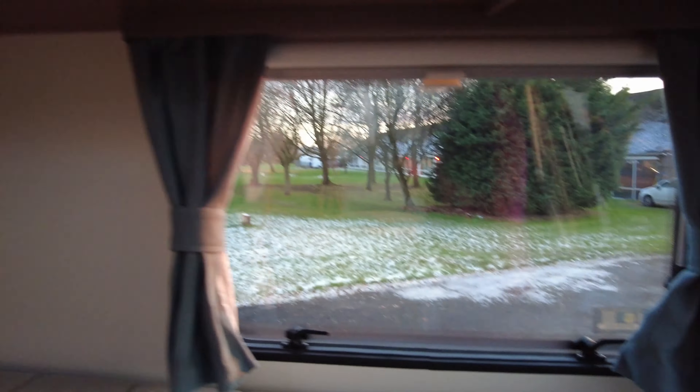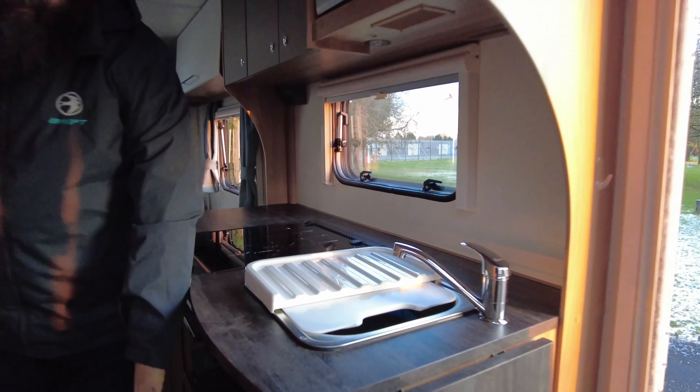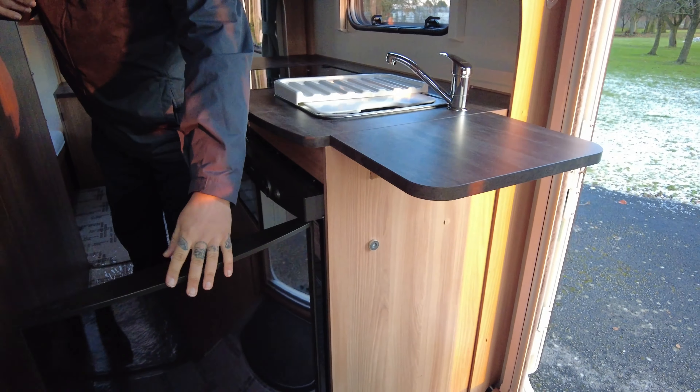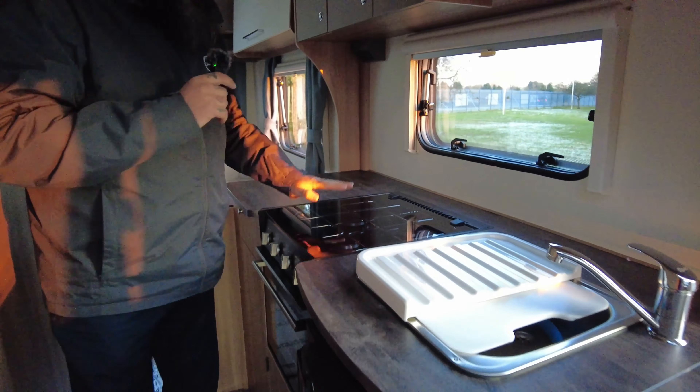The habitation door splits into two. So if you've got pets or small children, you can close the bottom half off separately to the top. Down at the front we've got these staggered bench seats — one is slightly longer than the other — but that will convert into a nice big double for mum and dad if you want to take over the front of the van. Or it's a really, really nice big lounge. It can be a four berth and it can be a six berth.